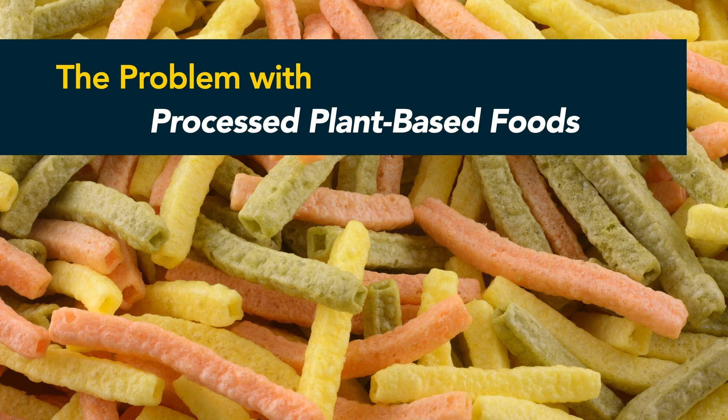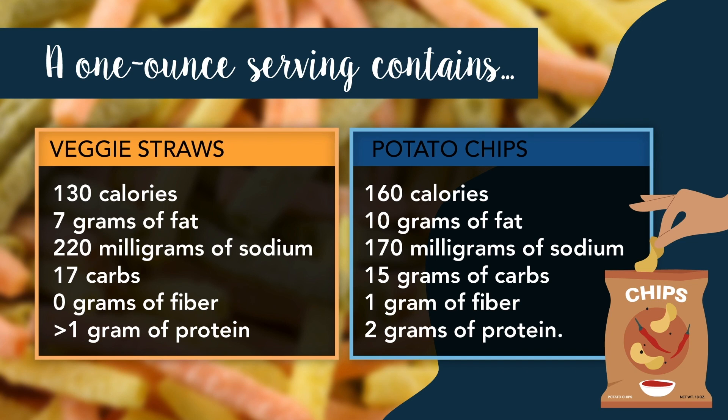Highly processed foods that are marketed as vegan or plant-based may be derived from natural ingredients, but they often contain more fat, sodium, sugar, and calories than similar processed items without the vegan and plant-based label. Veggie straws are a great example of this. A one-ounce serving contains 130 calories, 7 grams of fat, 220 milligrams of sodium, 17 carbs, 0 grams of fiber, and less than 1 gram of protein.